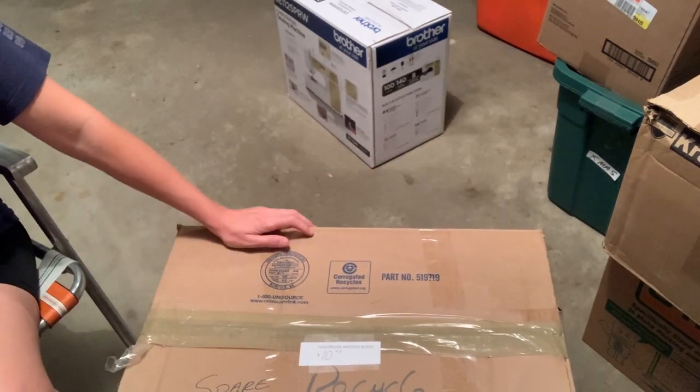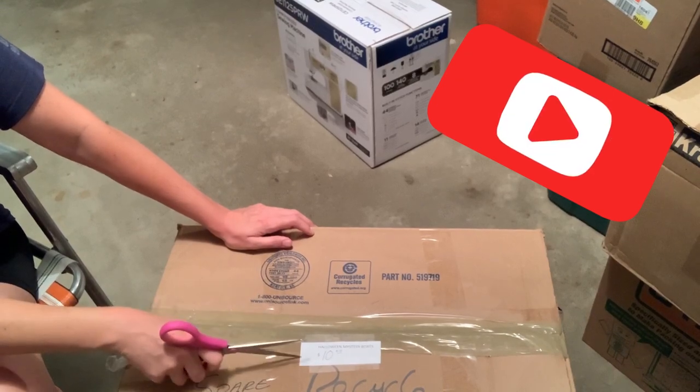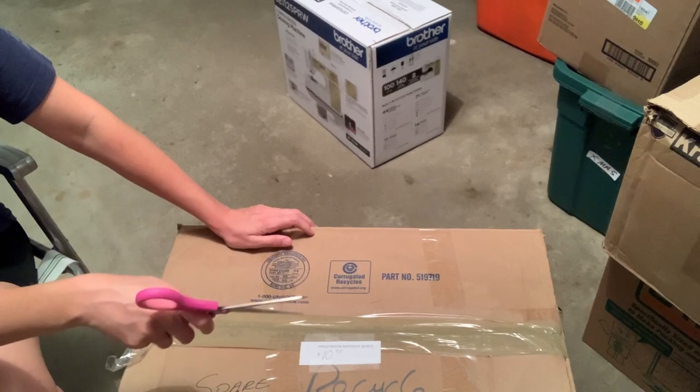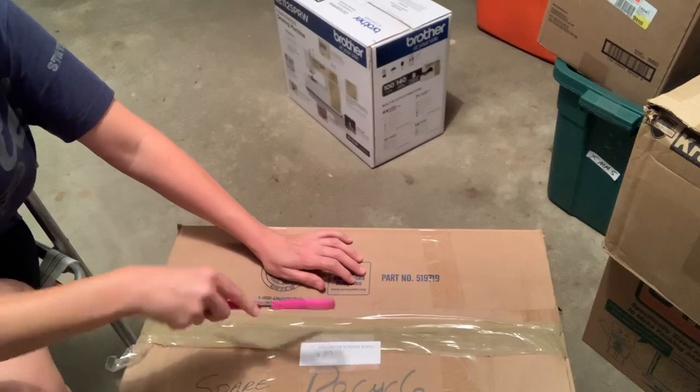I am starting a Halloween mystery box right now. $10 box. Let's check it out. Hey, bullet buddies. Thanks for watching.